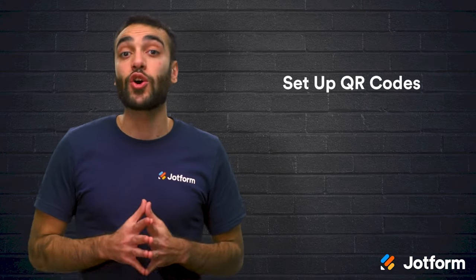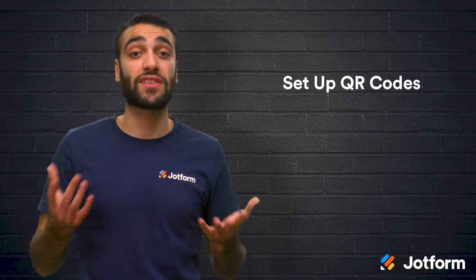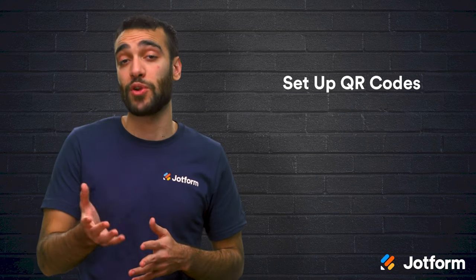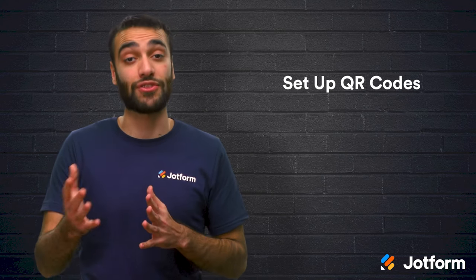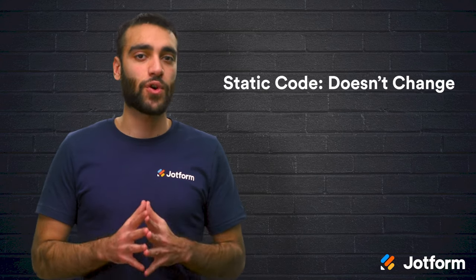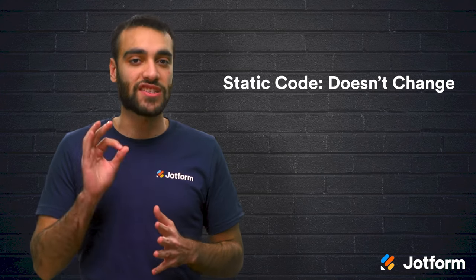Setting up QR code payments is pretty easy, especially if a merchant uses a service like PayPal. You can quickly and easily generate a QR code from your website. Then the consumer scans the code and enters the payment amount from the PayPal app on their phone. The PayPal QR code is static, meaning that it doesn't change. This is perfect for a small or micro business that's just starting out and deals in smaller orders.